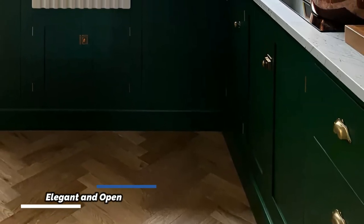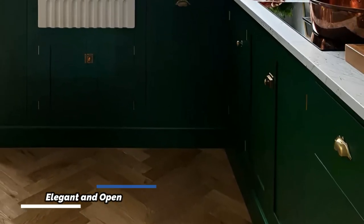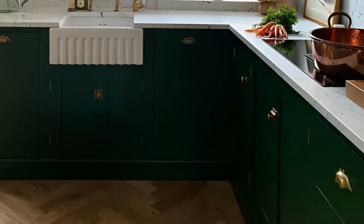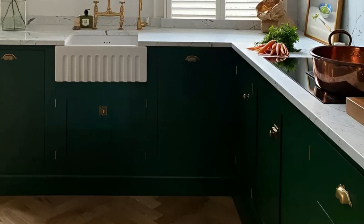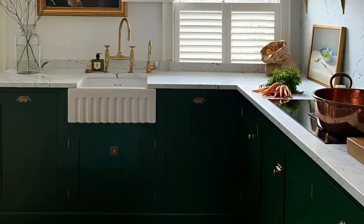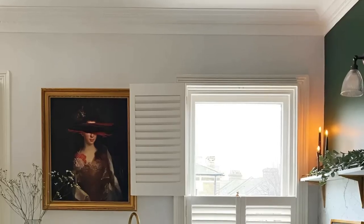Devil Kitchens has once again proven their mastery with this elegant L-shaped London kitchen. The dark lower cabinetry, crowned with luxurious marble countertops, sets the stage for a sophisticated aesthetic. The inclusion of framed art and a vintage wall sconce adds personality and charm.